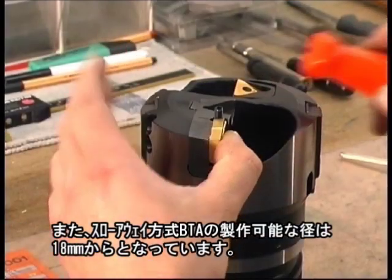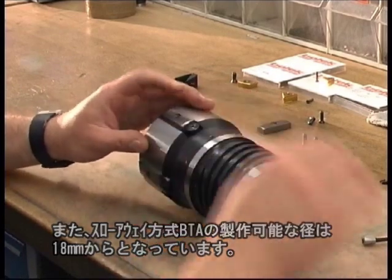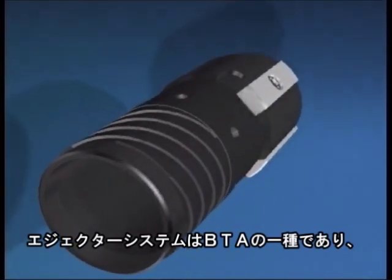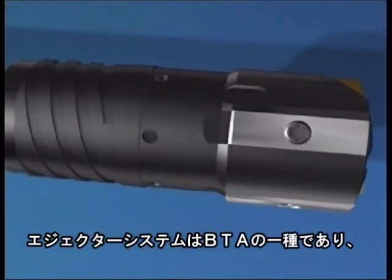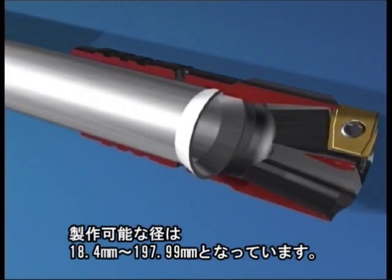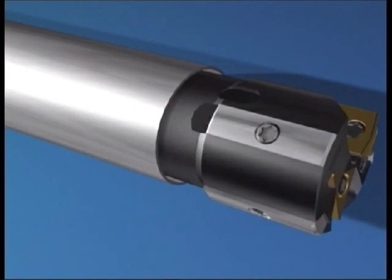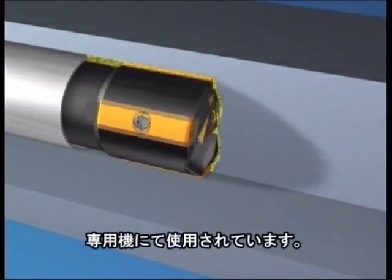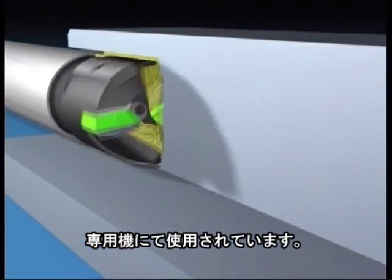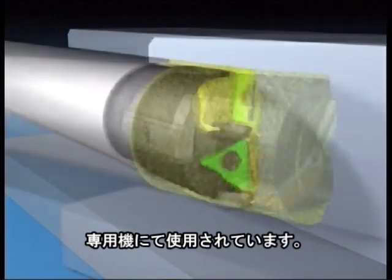Vortec BTA drilling tools are available from a minimum diameter of 18 mm, with indexable inserts and guide pads. The ejector drilling system is a variant of the BTA principle. The necessary tools are supplied by Vortec in the diameter range from 18.4 to 200 mm. The method is mainly used on conventional machine tools, as no sealing is necessary between the workpiece and the drill bush. Ejector drilling is especially suitable for use on turning machines, milling and horizontal boring machines.